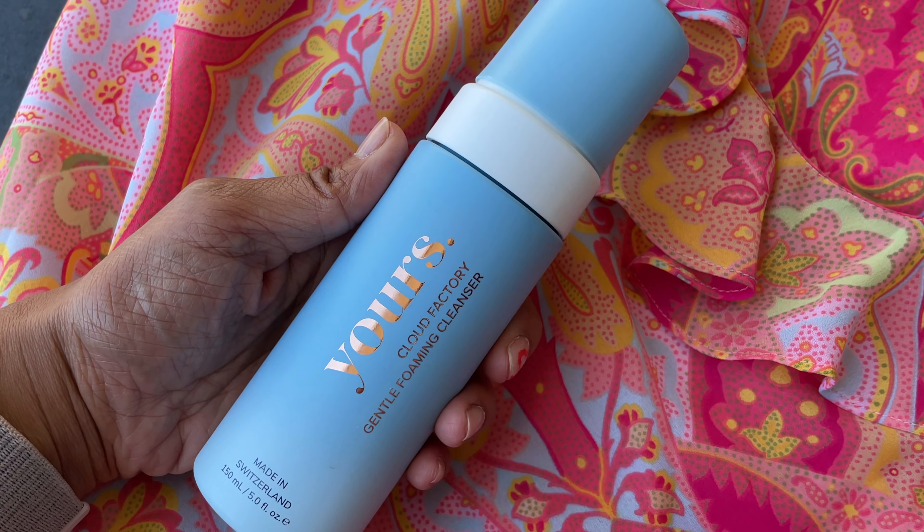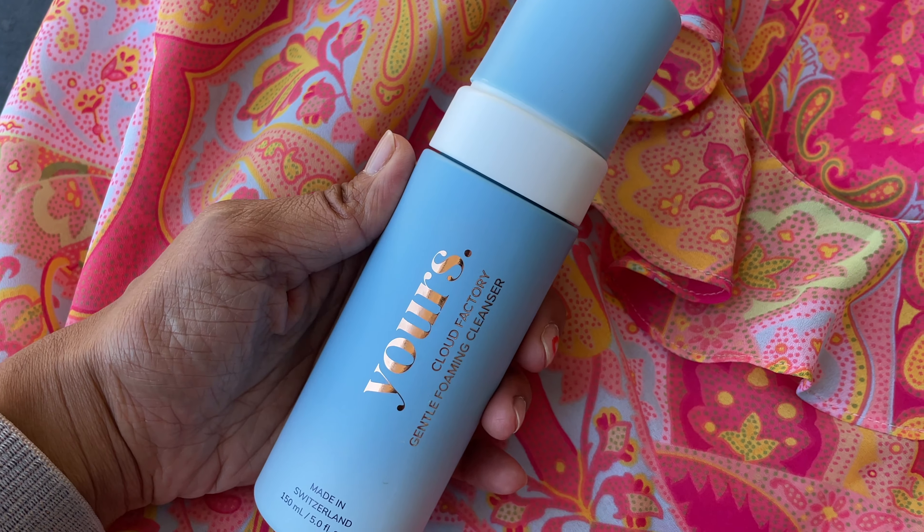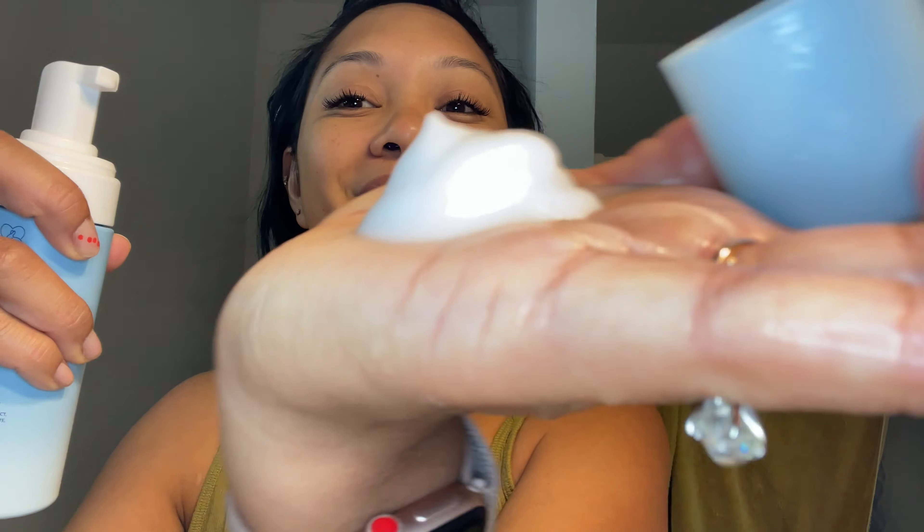I didn't think my night serum was working until I looked at my skin — it really is glowing and looks very youthful. The night cream is my favorite. It's very similar to the Jet Lag Mask from Summer Fridays. I would wake up with super supple, baby-bottom skin every day. I also used the Cloud Factory foaming cleanser and the Bounce Back toner — those are the only two additional products I used every day.